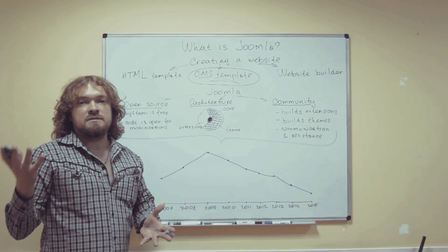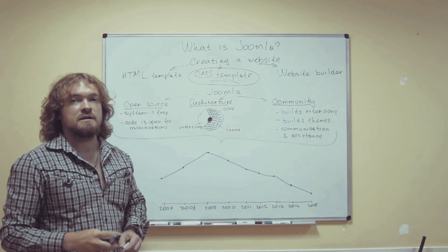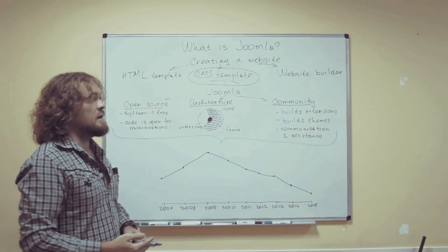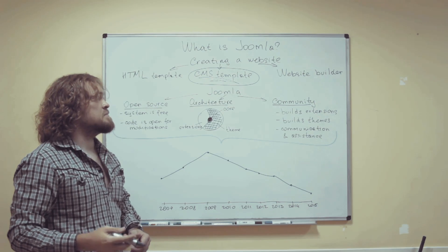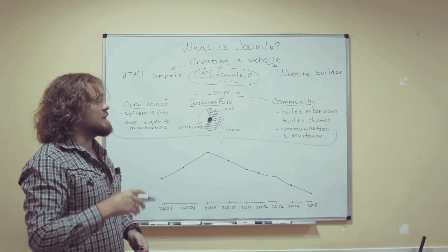Joomla is a software that is used to build websites — that's a content management system. It is pretty old and it's pretty popular, or at least it used to be, but more on that later.